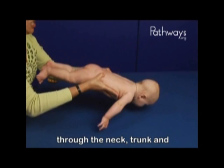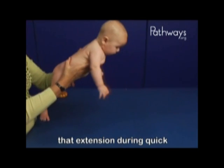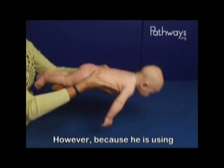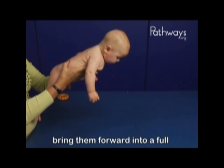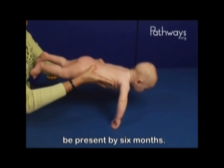Marty has good extension through the neck, trunk, and hips, and he is able to maintain that extension during quick forward tilting in space. However, because he is using his arms to help him sustain trunk extension, he cannot bring them forward into a full protective response, which should be present by six months.